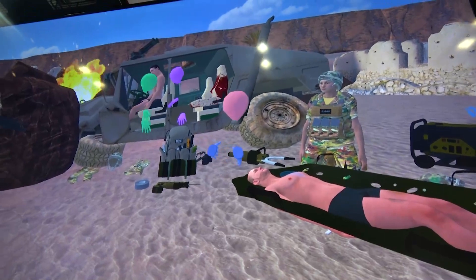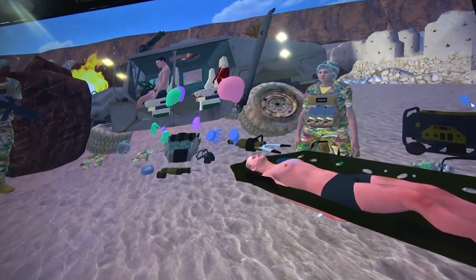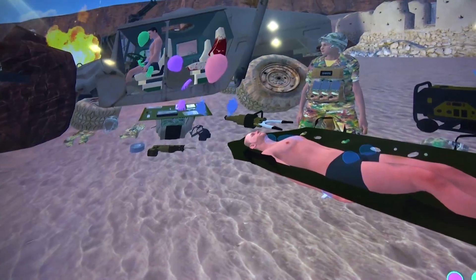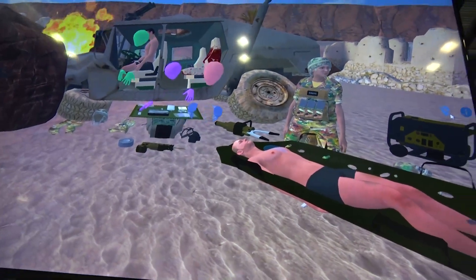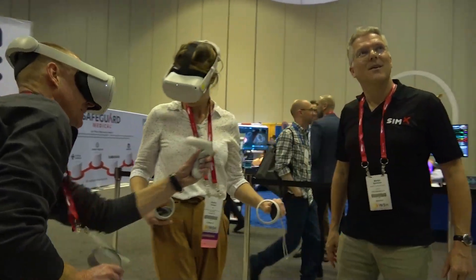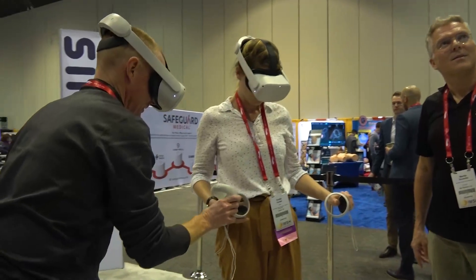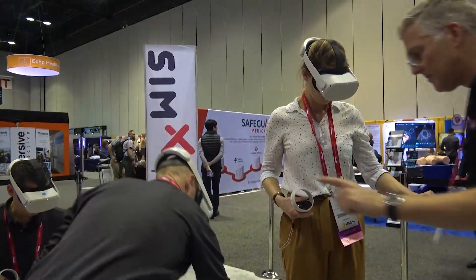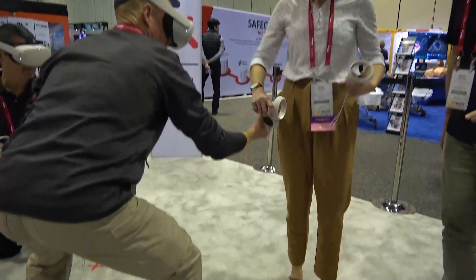We've got more content than any other virtual reality education company, with 250 cases and counting. We're continually building new scenarios and custom solutions for sim centers across the world. We offer powerful reporting at the end of every scenario that will give the learners feedback on how well they did, what objectives they met, and a timestamp of everything that was performed while in headset.